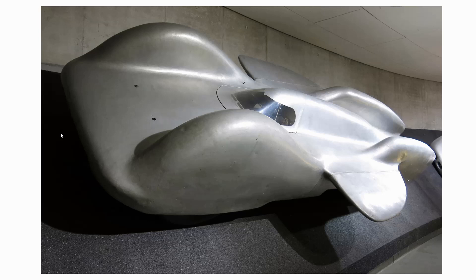They weren't skimping on power — it had a Daimler-Benz DB600 V12 estimated to be producing up to 3,500 horsepower. How fast could it have run? Looking at other record cars of the same period and after World War II, it probably could have achieved about 400 miles an hour. But it never ran, so we will never know.